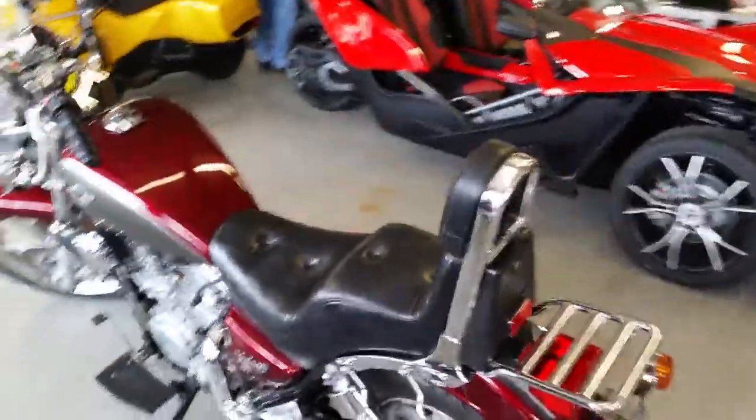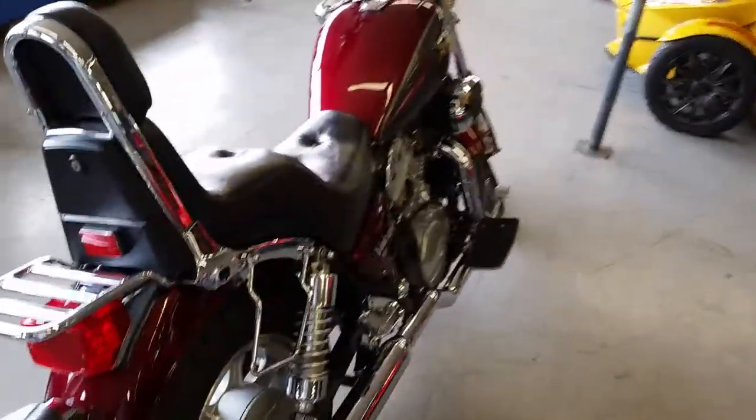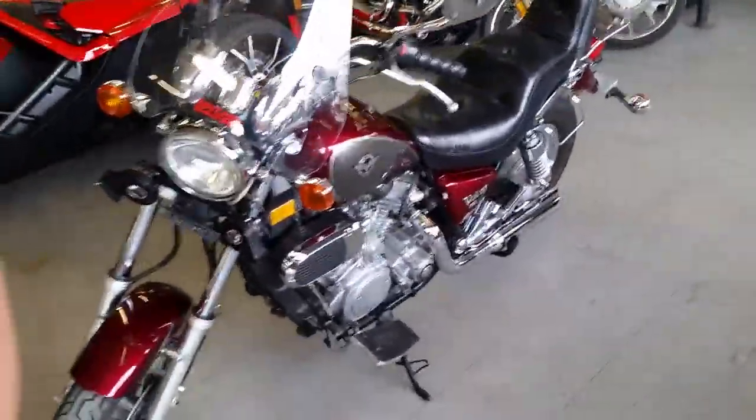Today we got a super clean 2003 Vulcan 750. This thing's got an aftermarket windshield, Vance & Hines pipes, chrome shines. It's a perfect 10 out of 10. We got this thing priced to move, $79 a month. Visit our website, ApprovalPowerSports.com, over 450 used bikes in our showroom.